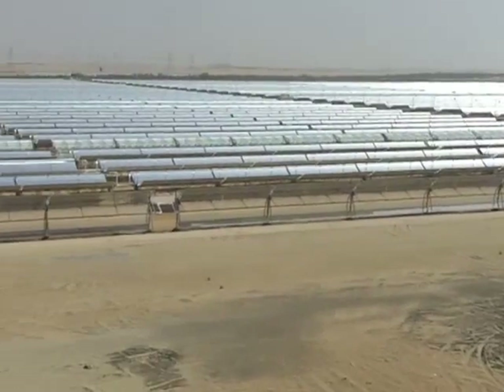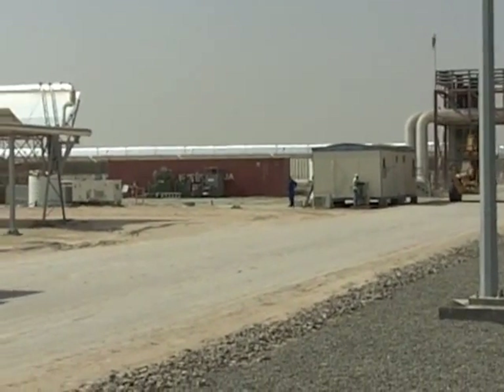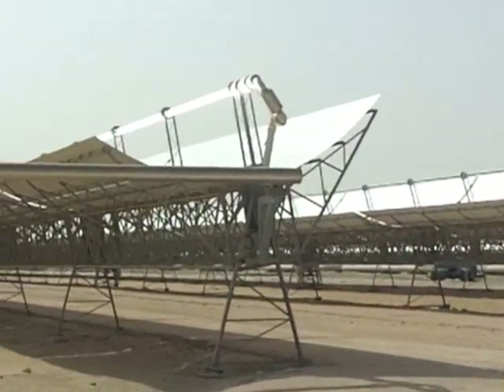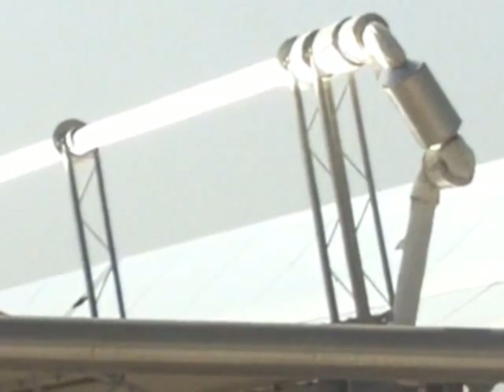The Shams project is a joint venture between Masdar, French oil company Total, and Abengoa Solar. Whether or not Shams proves to be commercially viable in the face of ever cheaper photovoltaics remains to be seen, but the payoff in terms of R&D and human capital has already been huge. This is Nick Astor in the desert at Shams 1, Abu Dhabi.